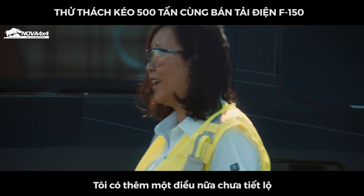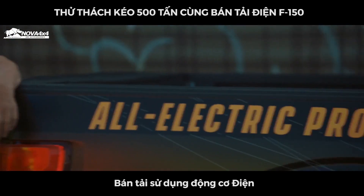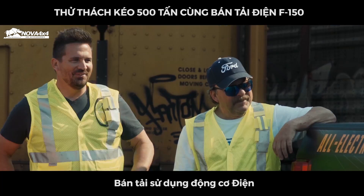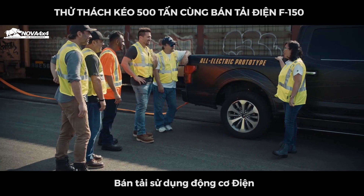I've got one major thing that I still haven't told you yet. You guys ready? No way. So this F-150 prototype is all electric.